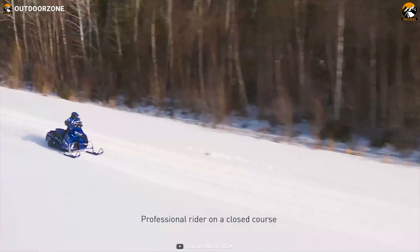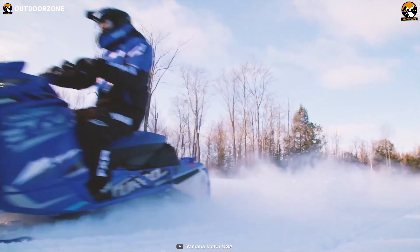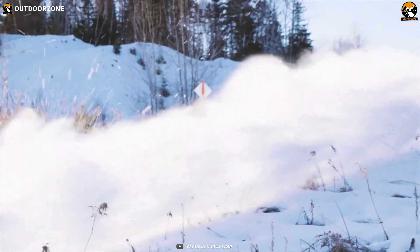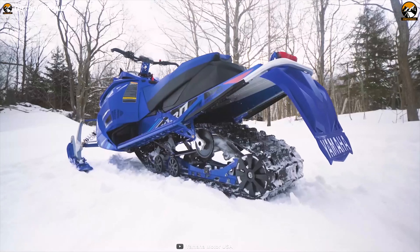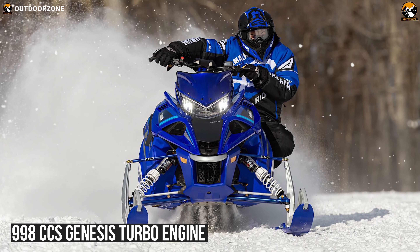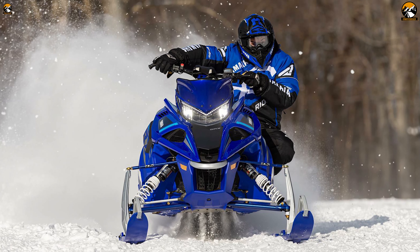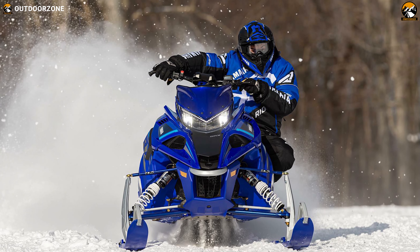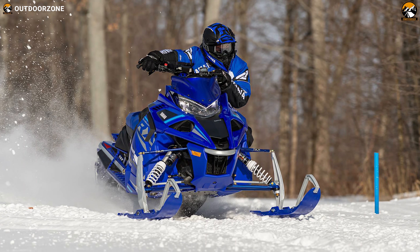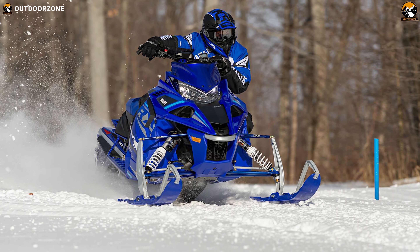As the world's fastest production snowmobile, the Yamaha Sidewinder SRX LE has got legendary speed and jaw-dropping good looks, which is the reason it takes the number 1 spot on our list. Its 4-stroke 998cc Genesis turbo engine is unmatched when it comes to delivering incredible power. Every engine component, from intake to exhaust, is dedicated to producing uncompromised performance.